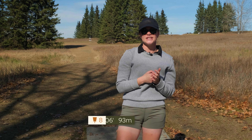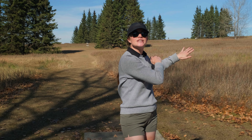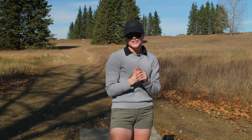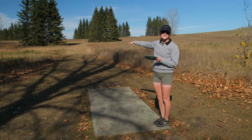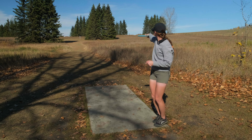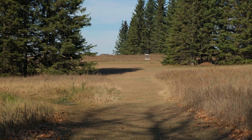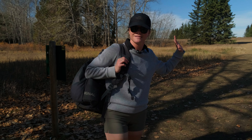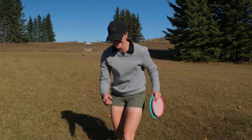Hole eight, 306 feet to the pin, and it is a par three. You don't really want anything that's going to hyzer out too early or fade too much to the right — just something straight down the middle of the fairway. I like to throw something relatively straight to stable at the big tree and hope it hyzers out in front of it for an easy up shot. I'm throwing an Undertaker straight at the trees. The line was good, just needed the height. Let's go get a par.